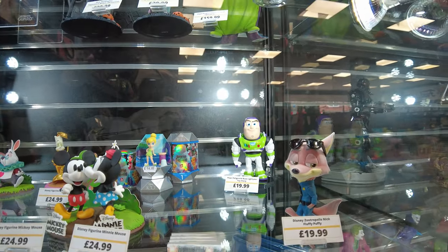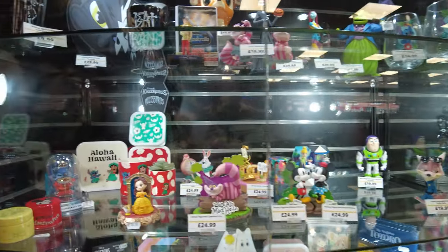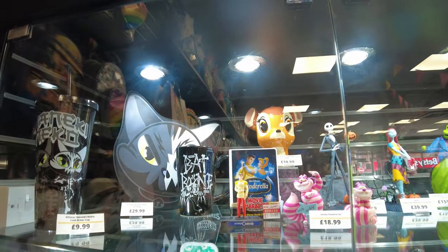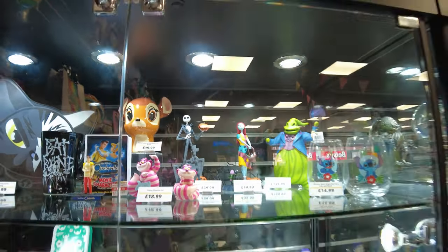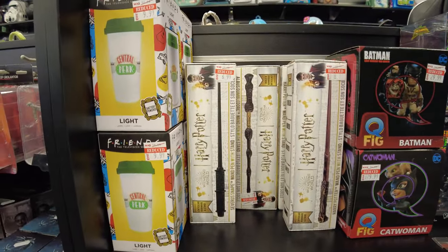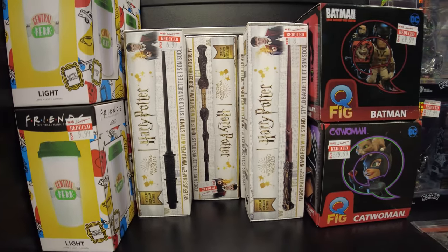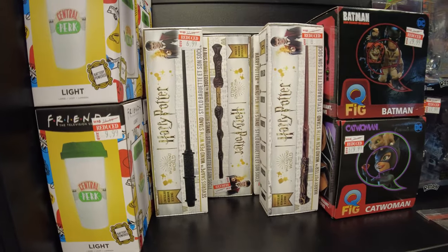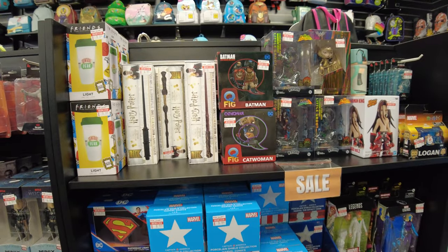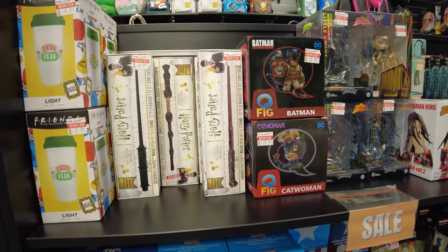Bende Toy Story manyaklığı da var ya. Ben Toy Story deyince içim bir şey oluyor. Şu arkadaki Buzz Lightyear'lara kafayı takmış olabilirim şu an. Bildiğin asa kalem şeklinde asa yapmışlar standıyla beraber, çeşitli versiyonları var, 8-9 pound diyor.